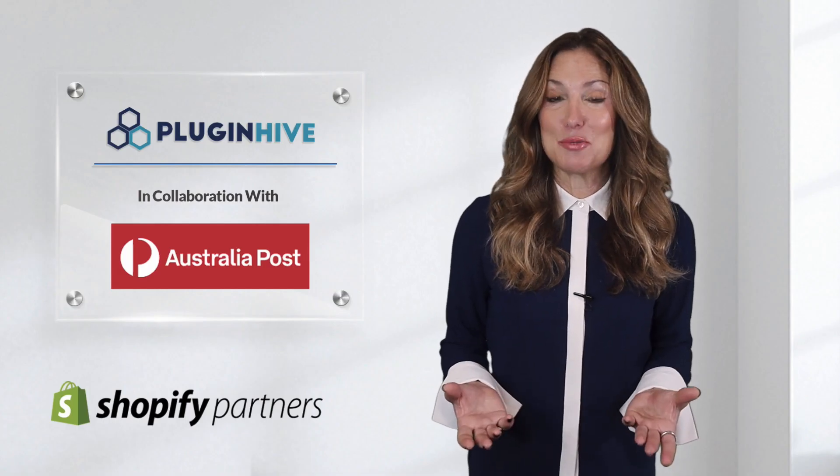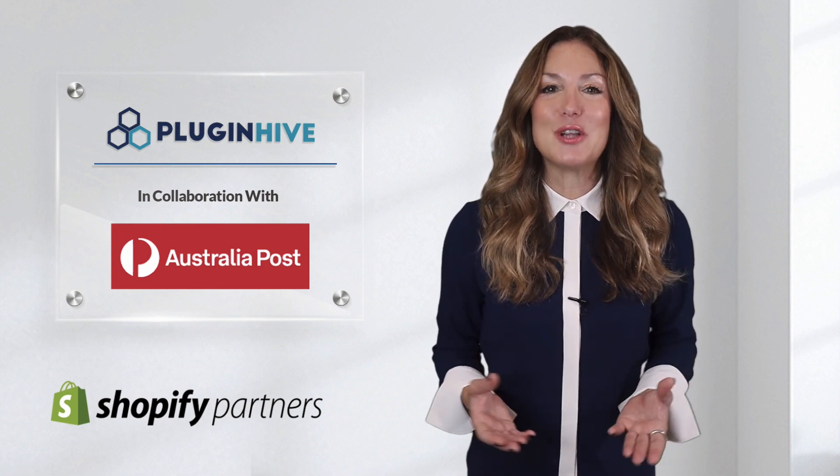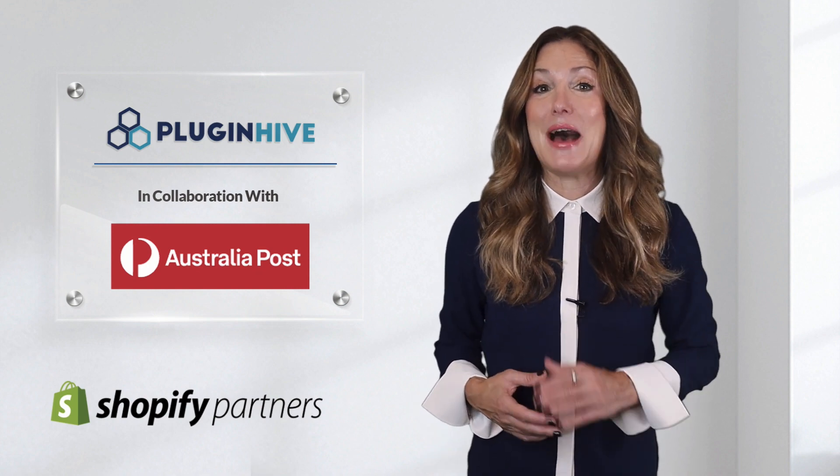The app costs $19 per month and comes with a 15-day free trial and world-class customer support. So what are you waiting for? Try out PluginHive's Shopify Australia Post rates and labels app today.